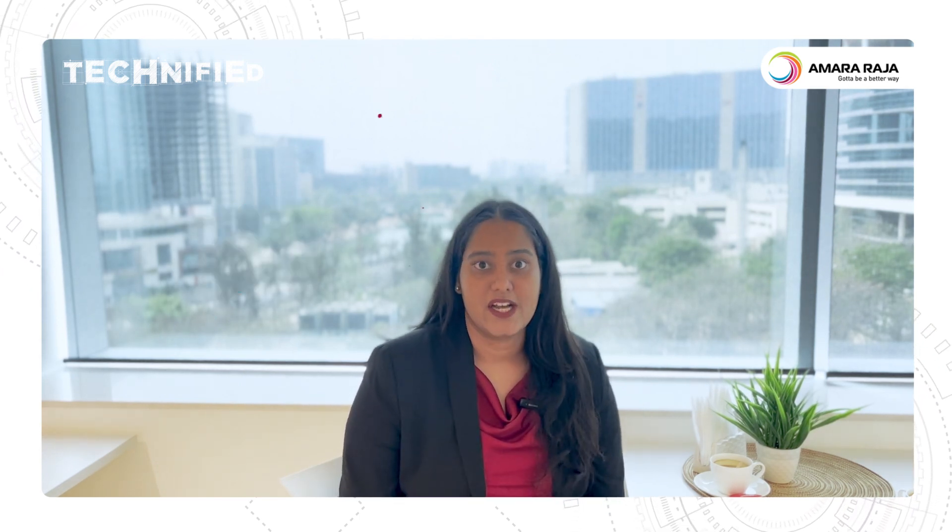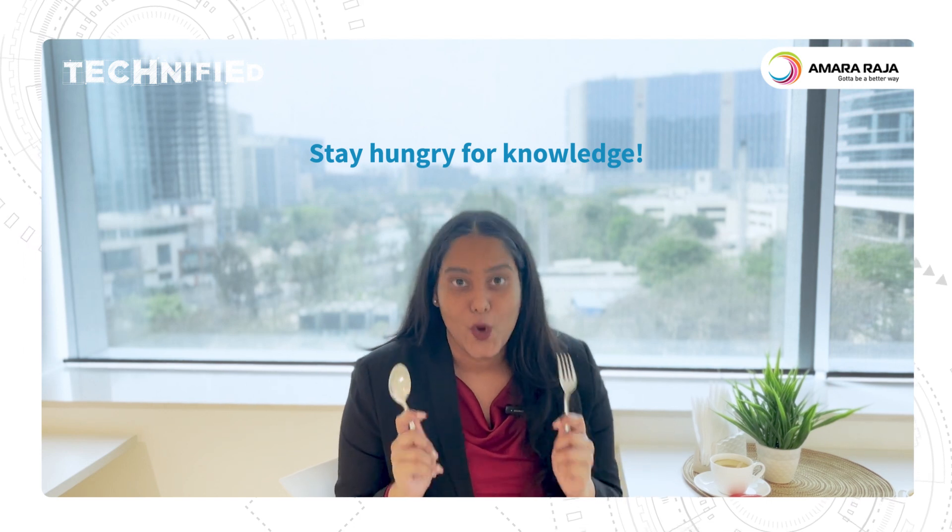Thank you so much everyone for joining us on this journey. If you want me to take up any other tech topic in our next episode, write to me in the comments, and until then, stay hungry for knowledge.